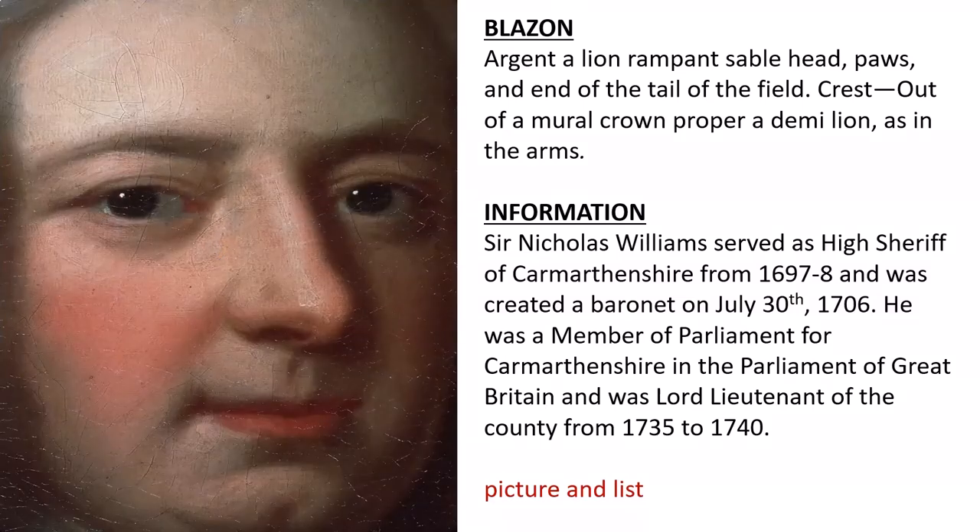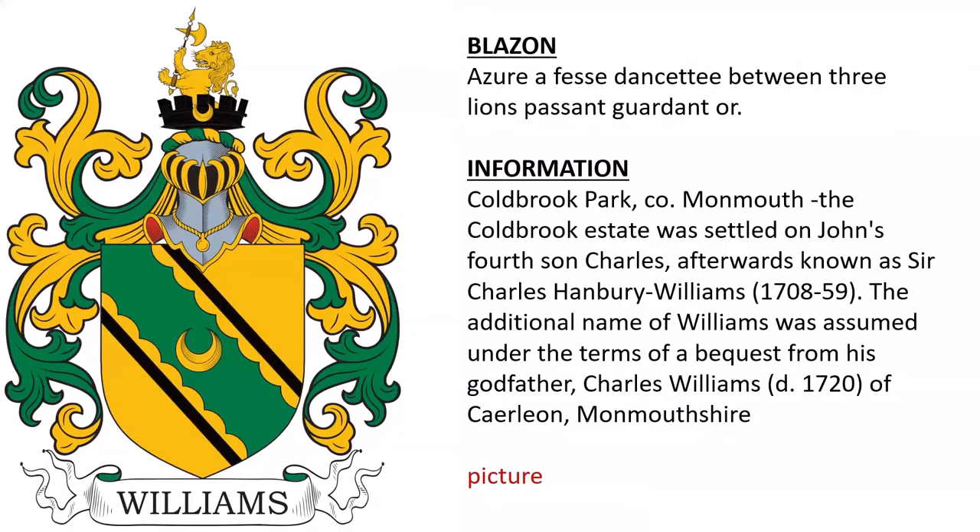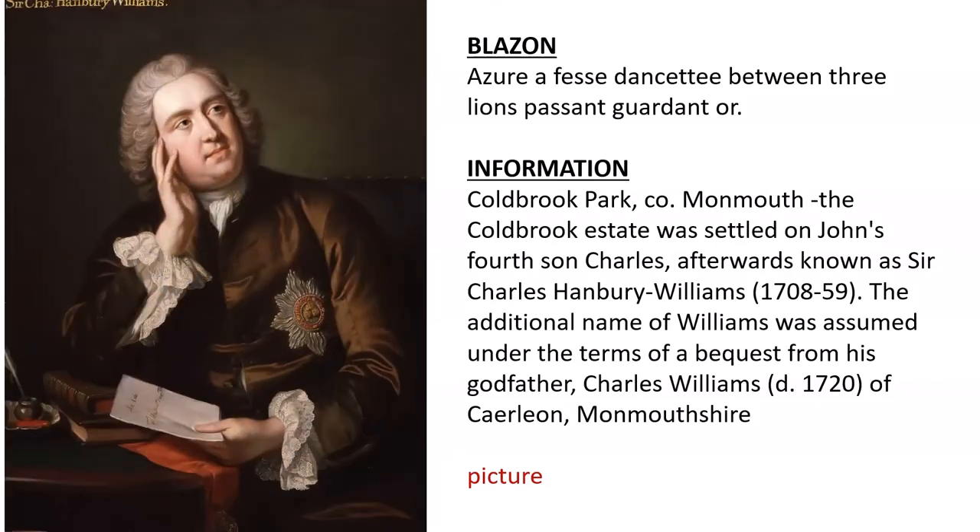Here we see an oil painting of Sir Nicholas. Next: Azure, a fess engrailed between three lions passant gardant or. This was found in Coldbrook Park, County Monmouth, and the Coldbrook estate belonged to the ancestors of Charles Hanbury Williams. Sir Charles Hanbury Williams acquired the estate and assumed the additional surname of Williams under the terms of a bequest from his godfather, Charles Williams of Carleton, Monmouthshire, Wales. And here we see an oil painting of Sir Charles Hanbury Williams.